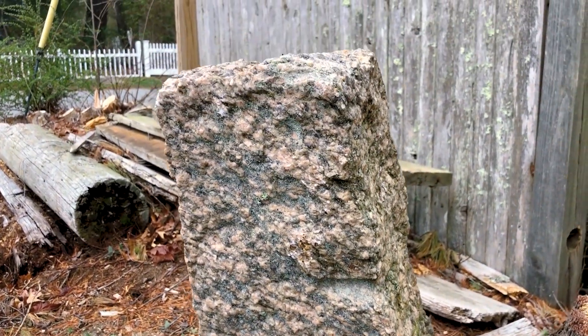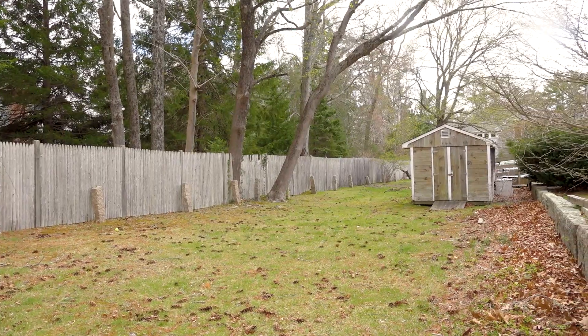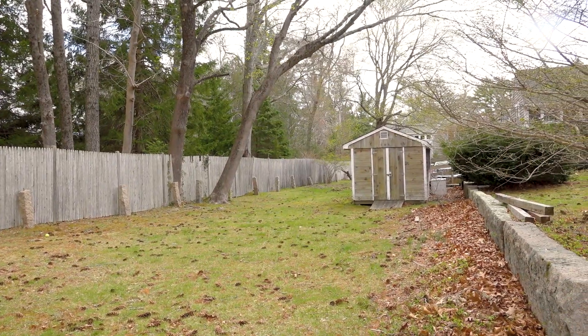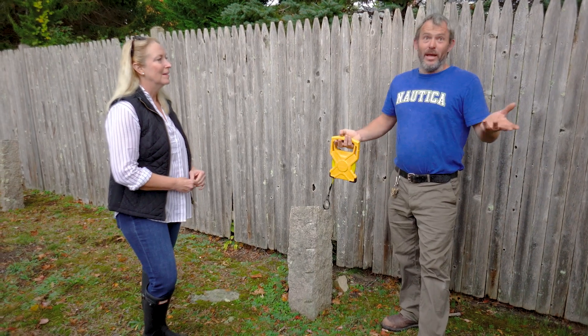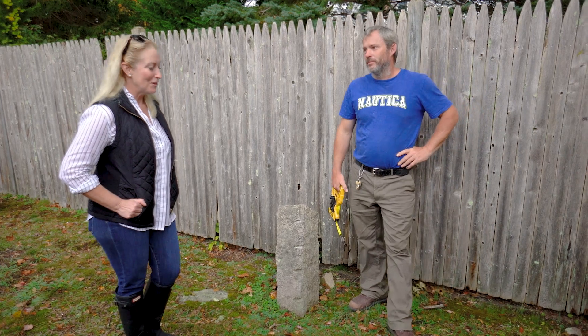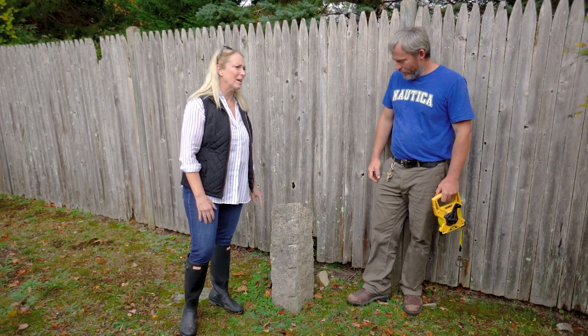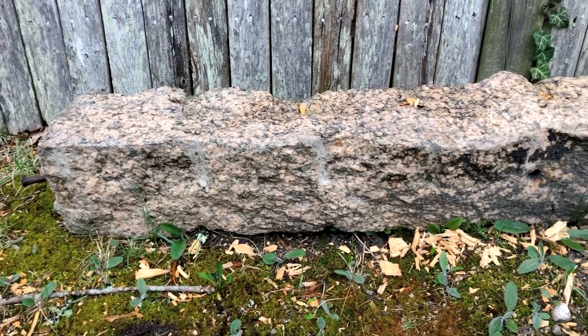Donald noted the granite posts are all over town — at the cemetery, at Hermitage — and agreed they're kind of wasted in the backyard. He loved the idea of moving them to the front, with privet next to the fence. He planned to order blank posts and route them himself to match the granite style. I loved his attitude — when I said this is what I want, he just said, 'I think I can make it work.'